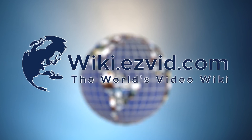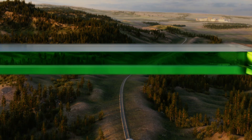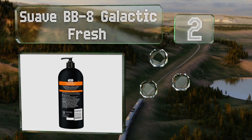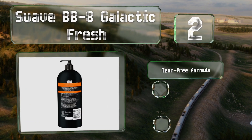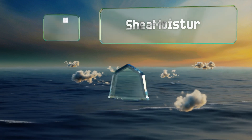At number two, Suave BB8 Galactic Fresh not only cleanses and conditions hair of all textures, it can also be used as a body wash. It's a tear-free formula and the scent isn't overwhelming. It comes in a convenient pump dispenser.